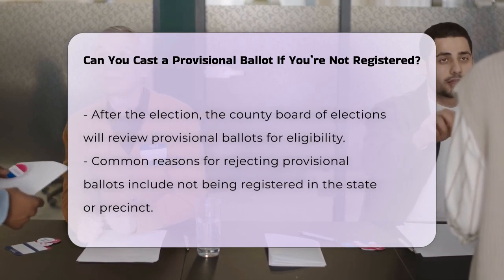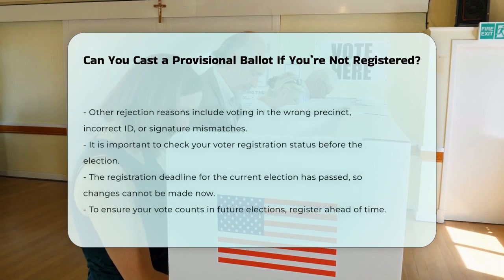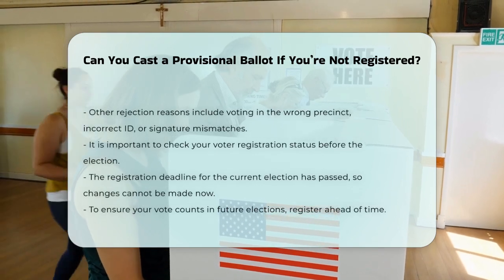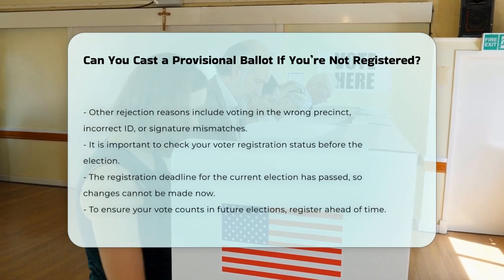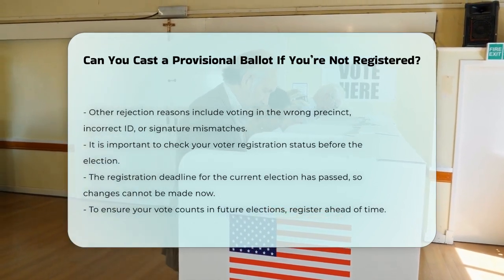If you are unsure about your registration status or need to update your registration, you should do so before the election. The deadline to register to vote has already passed for the current election, so any changes now would not be applicable for this election cycle.